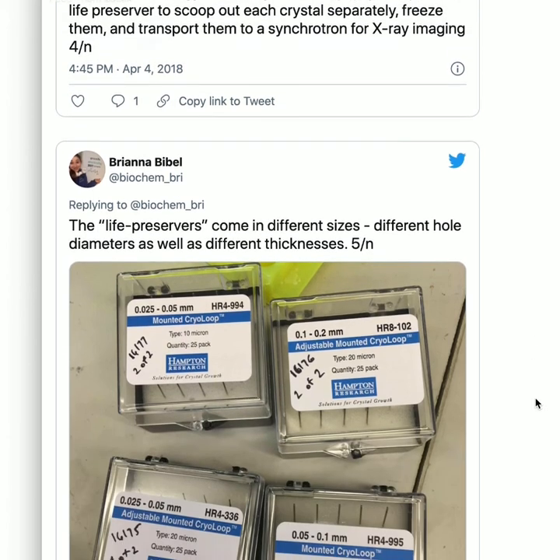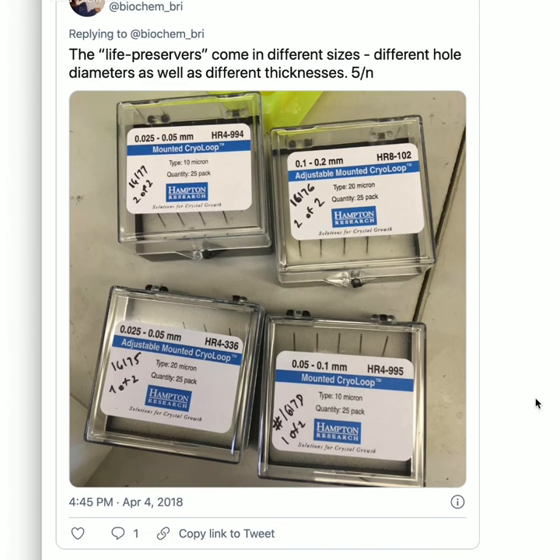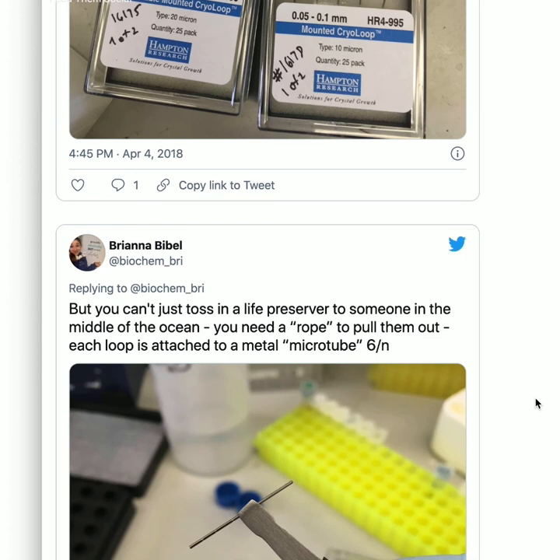The life preservers come in different sizes — different hole diameters as well as different thicknesses. Where it says type 10 micron or 20 micron, that's the thickness of the metal loop. A micron is a thousandth of a millimeter, so 10 micron is 0.01 millimeter. There are also different diameters of the hole — for bigger crystals you want a bigger diameter.